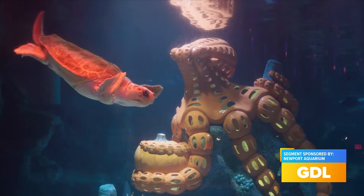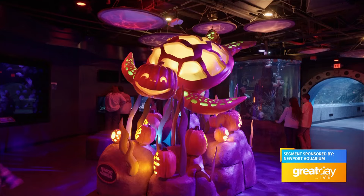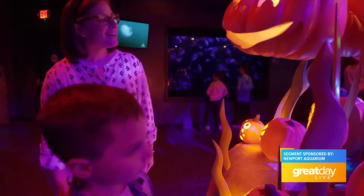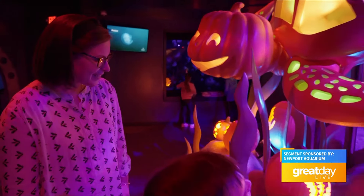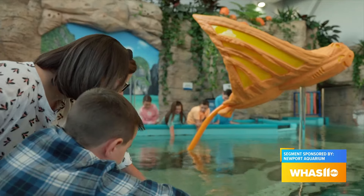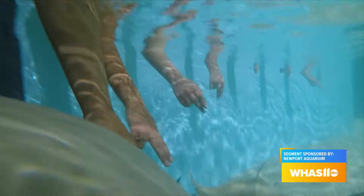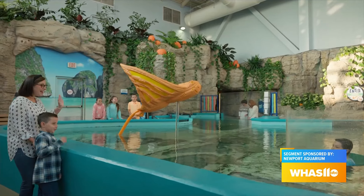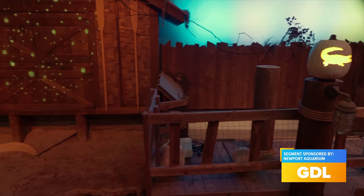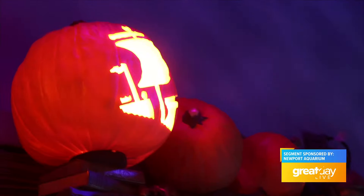There are also other animals throughout the aquarium reimagined as glowing pumpkins. You'll see Denver, everyone's favorite loggerhead sea turtle, reimagined as a glowing pumpkin in our new exhibit, Ring of Fire World of the Octopus. In our Stingray Hideaway exhibit, you'll see a giant stingray also made out of glowing pumpkins. Throughout the aquarium, the lighting and music are different too — we really went all out for fall.